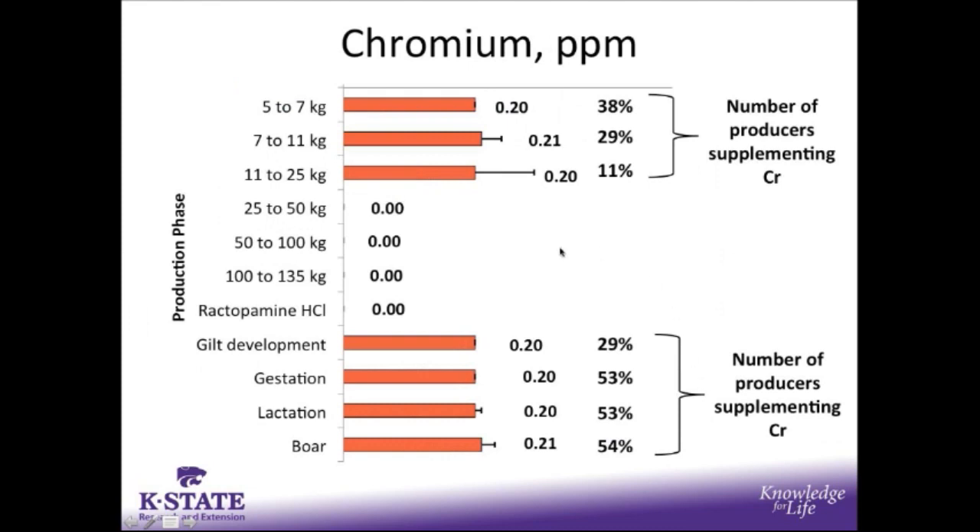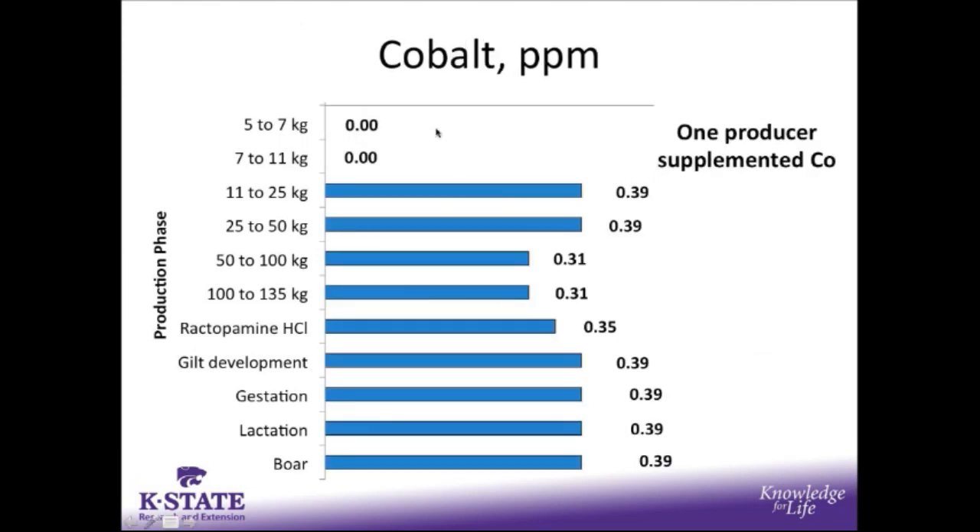We also wanted to see how many production systems were supplementing chromium. Just over half of the production systems supplemented chromium at 0.2 parts per million in breeding herd diets. We believe additional supplementation in nursery diets was largely because some production systems were utilizing the same trace mineral premixes for the breeding herd as for nursery pigs, resulting in carryover supplementation of chromium in the young nursery pig. For cobalt supplementation, there was one production system who supplemented cobalt at a range of 0.31 up to 0.39 parts per million.